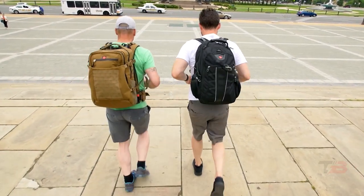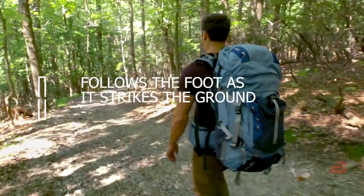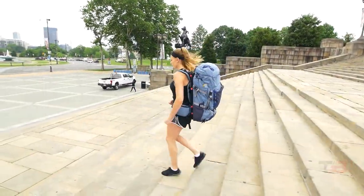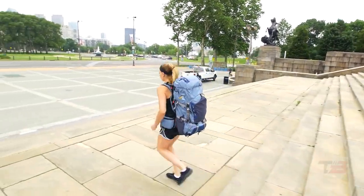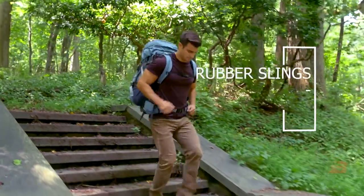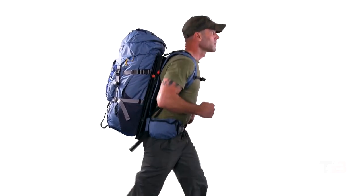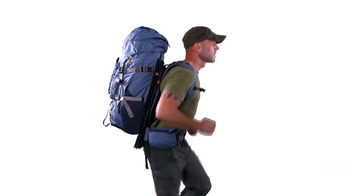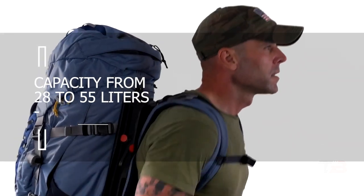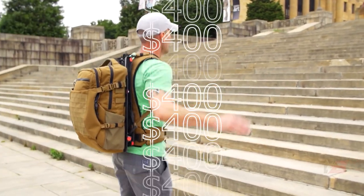A person's hips rise and fall by 5–7mm while walking, and a backpack follows the foot as it strikes the ground. As a result of the backpack's inertial impact, we experience twice the weight. The Hoverglide connects compression rubber slings to the backpack to eliminate this inertial impact. The manufacturer offers versions ranging in capacity from 28 to 55 liters, with prices starting at $400.